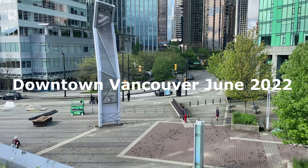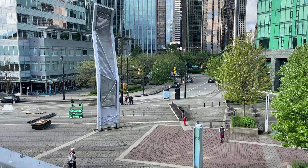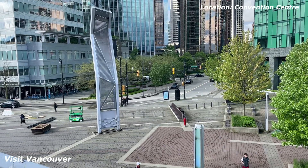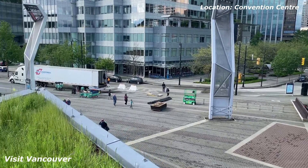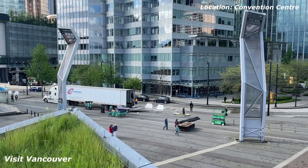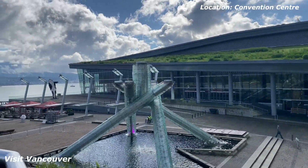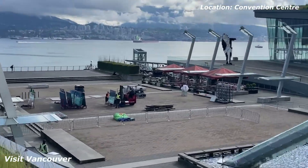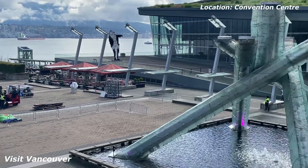Looking southward from the Vancouver Convention Center. There's a film crew setting up for some production over there — they do a lot of filming around this area. You can see the forklift and some guys loading out some stuff. Feels like a production setup.